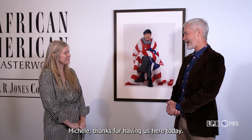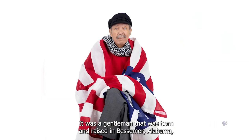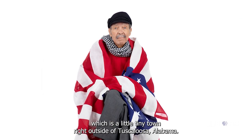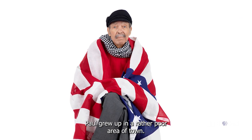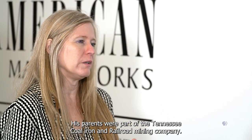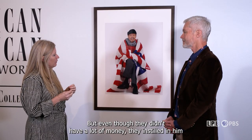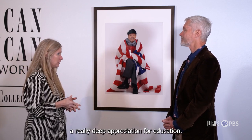This is Paul Raymond Jones. He was a gentleman born and raised in Bessemer, Alabama, a little town right outside of Tuscaloosa. Paul grew up in a rather poor area of town. His parents were part of the Tennessee Coal, Iron, and Railroad Mining Company, and they grew up in a camp there. But even though they didn't have a lot of money, they instilled in him a deep appreciation for education. They wanted their children to succeed.